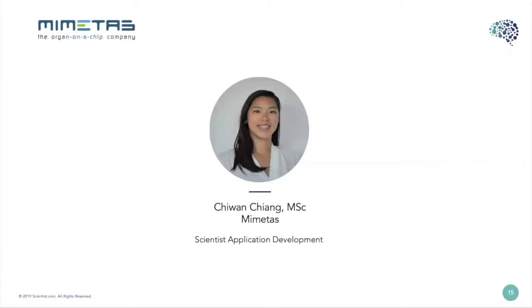Next we're going to have Chuan Chiong of MIMETIS. She's a scientist in the model development team where she develops 3D CNS on-a-chip models. She received her master's degree in biomedical sciences in the Netherlands. She gained research experience at the Weatherall Institute of Molecular Medicine at the University of Oxford. During her master's, she focused on neuroscience research and assessed the role of astrocytes and axonal damage in vanishing white matter disease. At MIMETIS she developed a 3D CNS model for high-throughput neurotoxicity and seizure liability testing and 3D Parkinson's disease models for screening novel drug candidates.